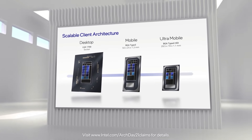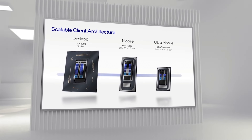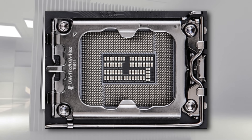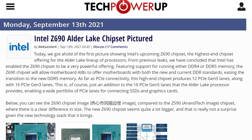The new Alder Lake CPUs aren't going to fit in your current Intel motherboards. The socket itself is going to be a more rectangular shape, with more pins dubbed LGA 1700. As for the motherboard chipset, it also is different to accommodate new technologies, and it's going to be called the 600 series chipset.